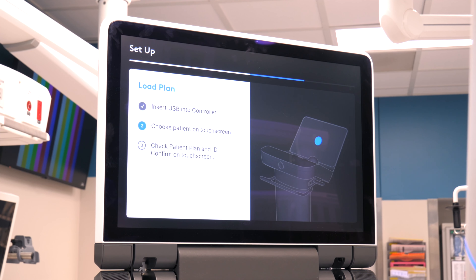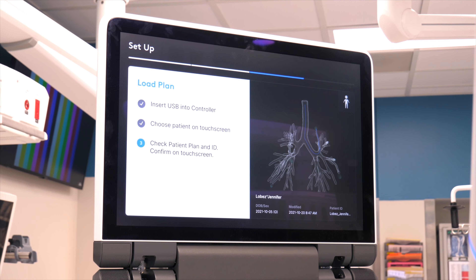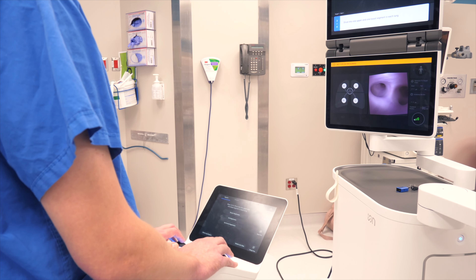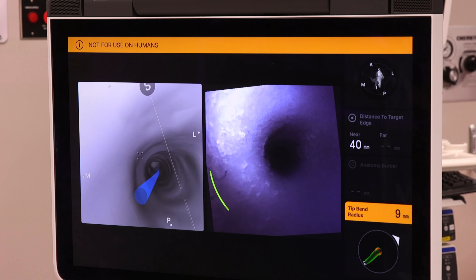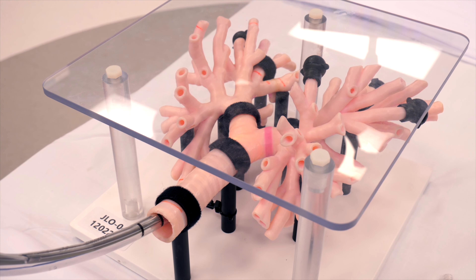Synchronize the patient's live anatomy with the preloaded CT scan. The robotic bronchoscope uses shape-sensing technology, which continuously learns where it is in space. The instrument is designed to target previously hard-to-reach areas of the lung, as in this demonstration.